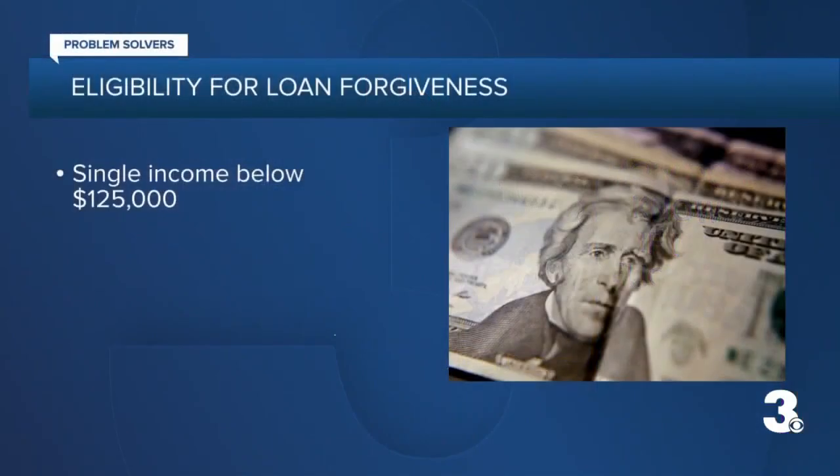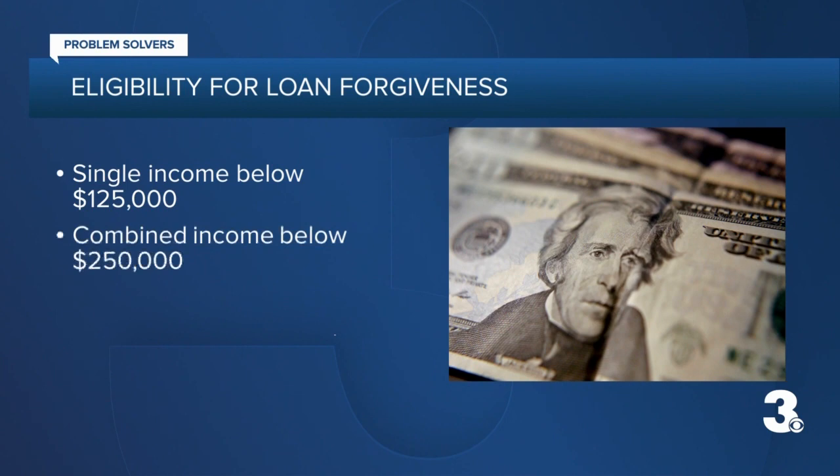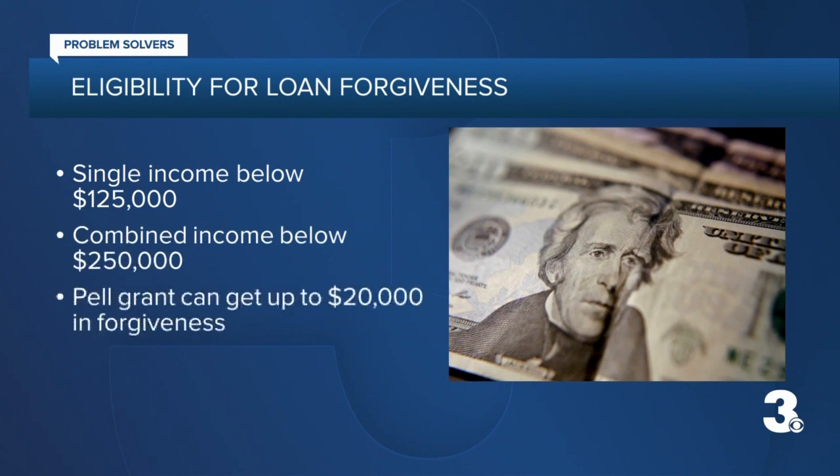How do I know if I'm eligible? If you're an individual, your annual income must have fallen below $125,000, or $250,000 for married couples or heads of household. Anyone who meets these requirements and had a Pell Grant can get up to $20,000 in relief. Non-Pell Grant borrowers can get up to $10,000 in relief.